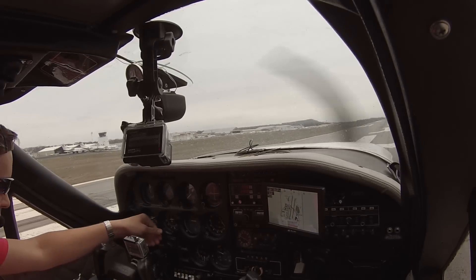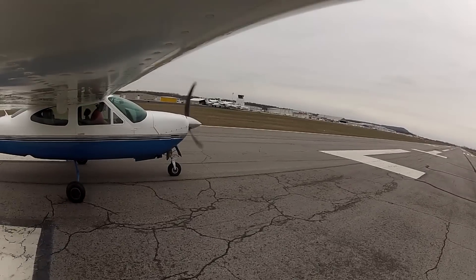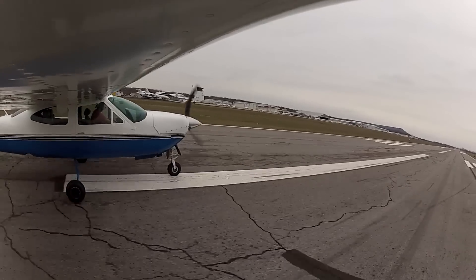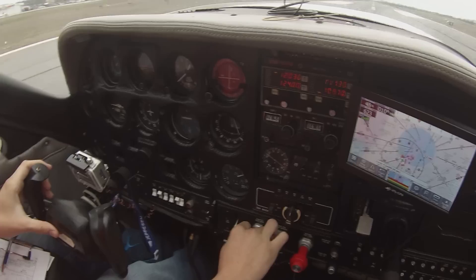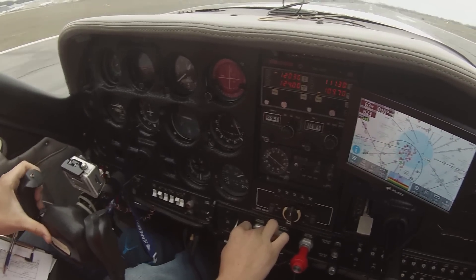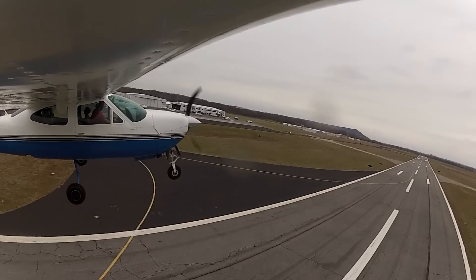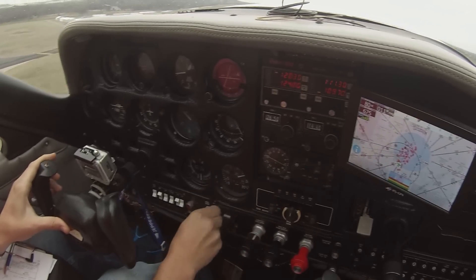Lining up with the runway. DG looks great. Power up and in. Airspeed: 50, everything looks good. 55, coming up to 60. Getting light, going up — VR. 70, increasing to 72. Holding 72. Positive rate, gear up.